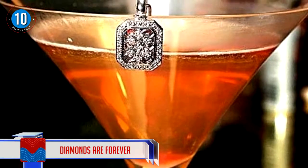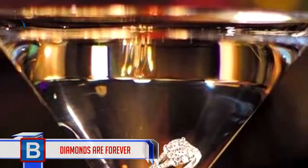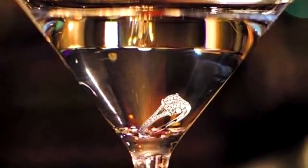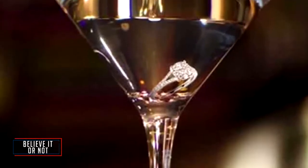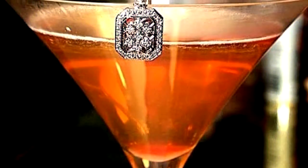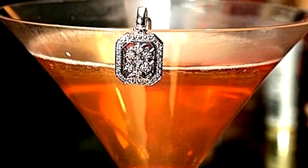Number 10 — diamonds are forever! This drink is called Diamond is Forever and it costs around $23,000. This pricey beverage is available at the Ritz Carlton in Tokyo. This Grey Goose vodka and lime combination contains a flawless one-carat diamond, and its opulent surroundings further enhance the beauty of this drink. To date, only two have ever been sold.